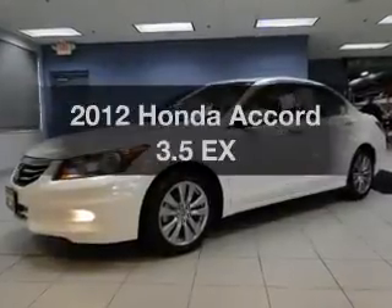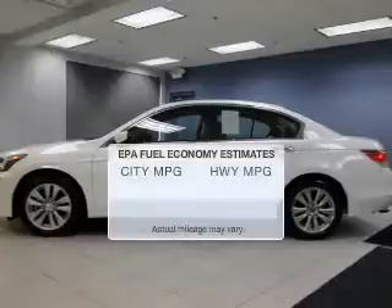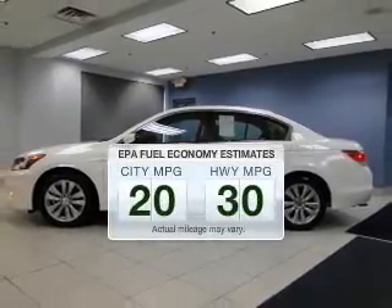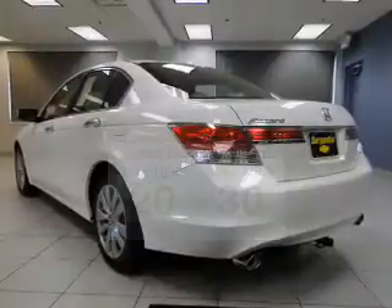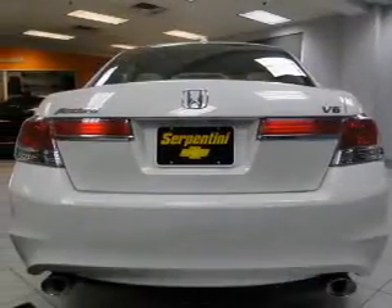Imagine yourself in this 2012 Honda Accord. This is the set of wheels you've been looking for. Save your money and make fewer trips to the gas station when driving this fuel-efficient vehicle. The powertrain includes front-wheel drive with a reliable six-cylinder engine driven by a five-speed automatic transmission.